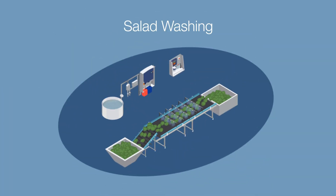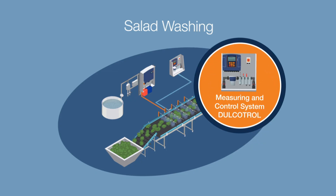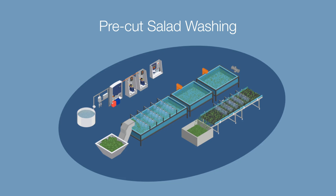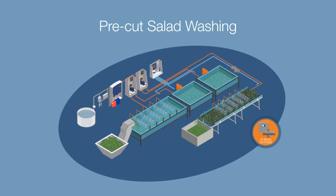When cleaning salad, a precisely metered cleaning agent is sprayed onto the leaves to thoroughly clean and disinfect them. For pre-cut salad, we use various spraying methods and immersion tanks to optimally clean it and prepare it for packaging.